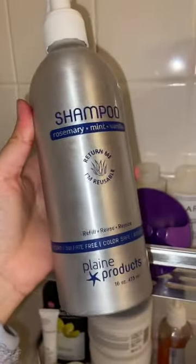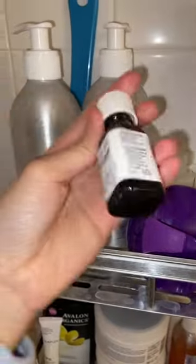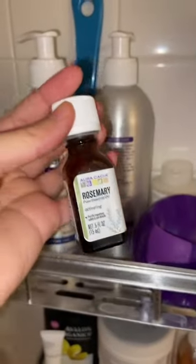Next I'm going to use the Plain Product shampoo — it has rosemary, mint, and vanilla in it, it smells so amazing. I'm also going to add a little bit of extra rosemary in it for hair growth, and I'm also going to use this scalp massager to massage the shampoo in.